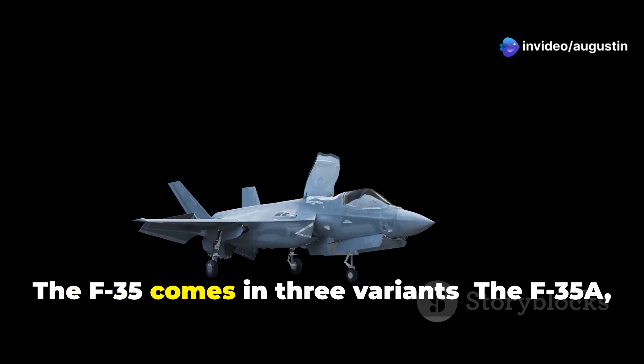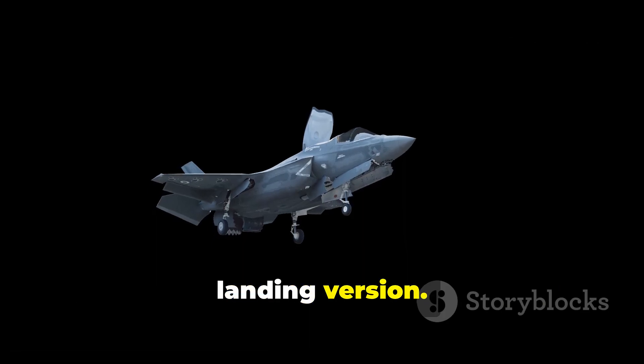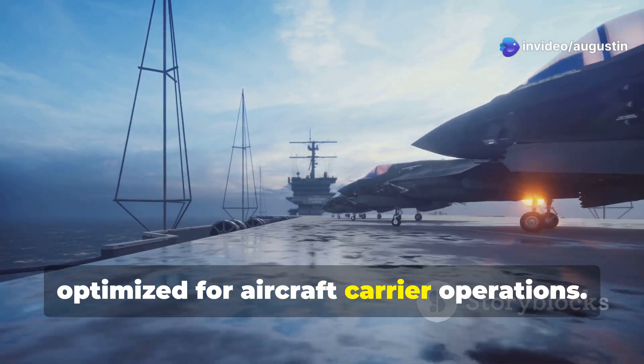The F-35 comes in three variants: the F-35A, which is the conventional takeoff and landing version; the F-35B, with vertical takeoff and landing capabilities; and the F-35C, optimized for aircraft carrier operations.